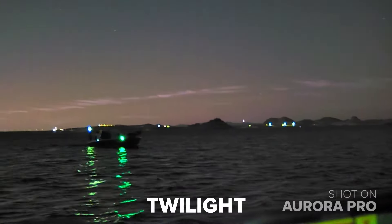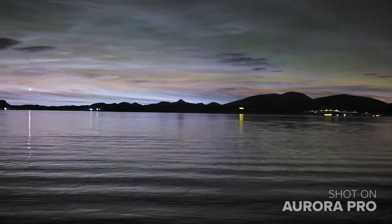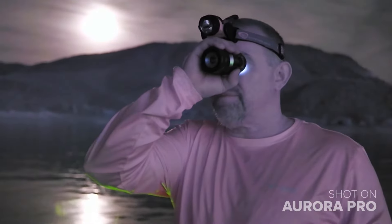Featuring day, twilight, and night shooting modes, the Psyonix Aurora Pro not only makes navigating the water safer in the dark, but it also allows you to enjoy the experience in a whole new light.